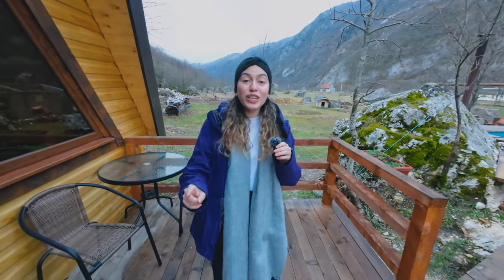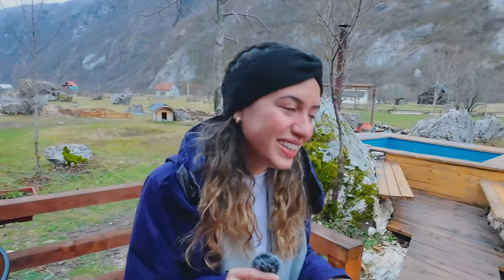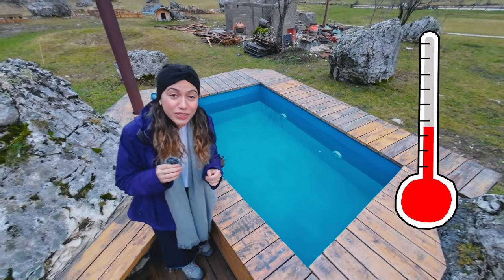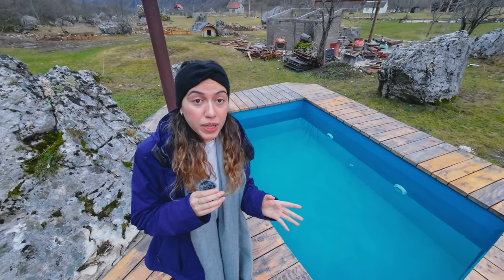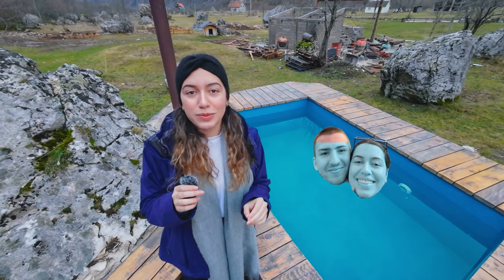The coolest thing about this cabin is it's got a private swimming pool. Apparently in the summer it gets up to 40 degrees Celsius, but in the winter, because it's so cold and we are in the middle of the mountains, it doesn't get very warm. But we still went inside and it was definitely a cool experience.